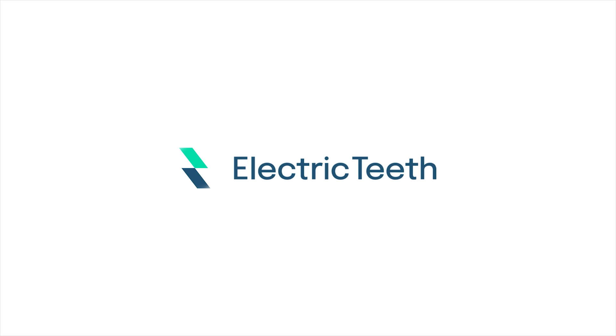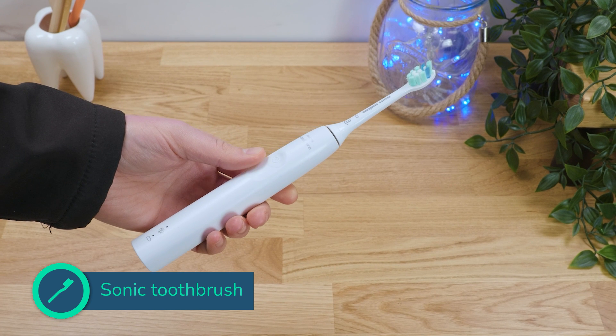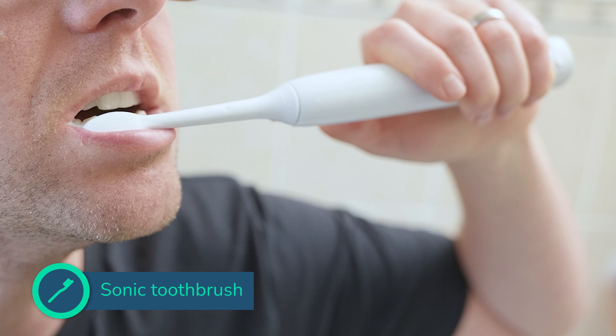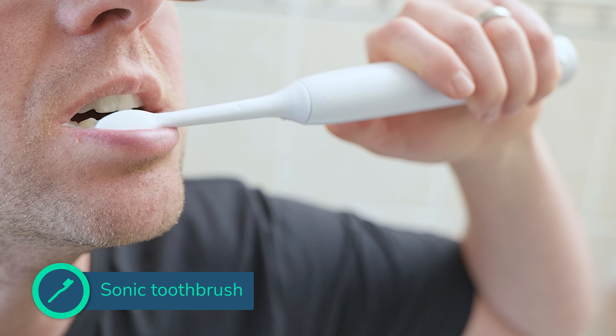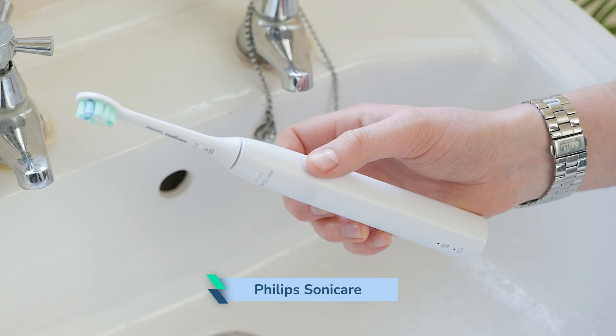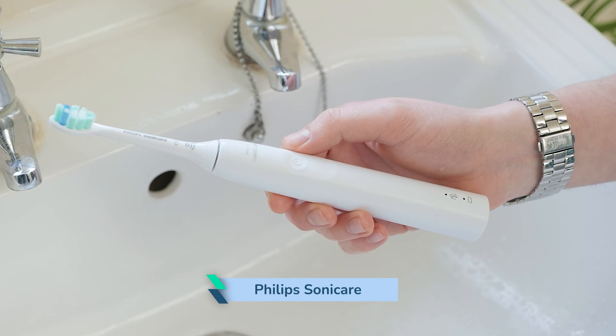Hey, it's John from Electric Teeth here. The vast majority of electric toothbrushes available today are considered sonic electric toothbrushes. They usually have dentist-recommended features, clean the teeth well, and are affordable and easy to source. Sonic brushes were introduced by Sonicare, a company now owned by Philips. These have been popularized under the brand Philips Sonicare, but many other brands such as Colgate, Burst, Ordo, and more use the same technology.